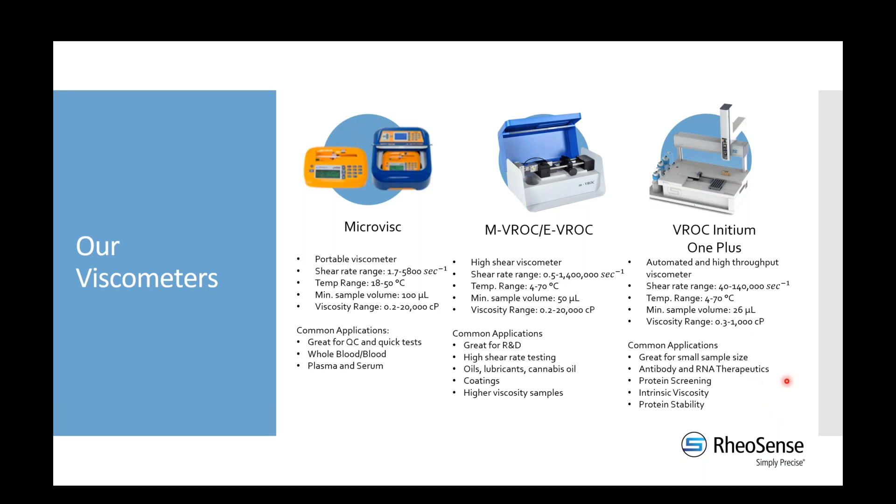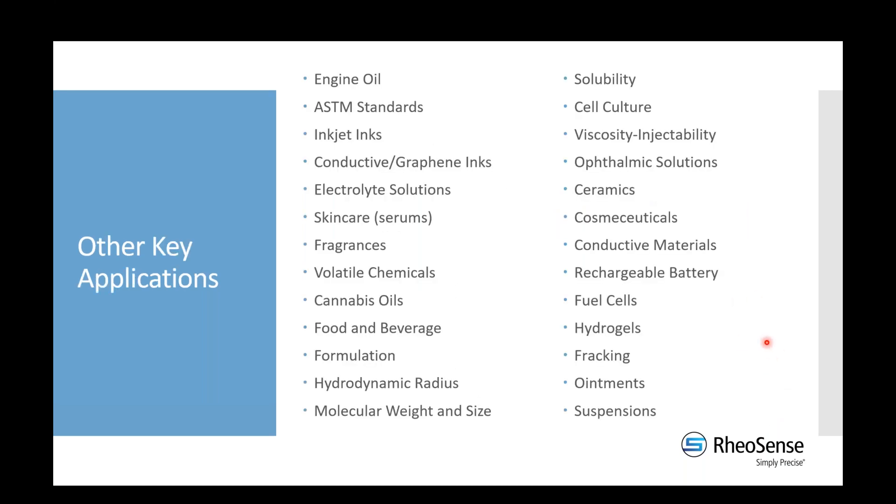There are other applications that can be used across all of our instruments — not just the common ones listed per instrument. These include suspensions, food and beverage, volatile chemicals — well-suited because it's a closed system that limits evaporation and odor — cosmetics, and electrolyte solutions.